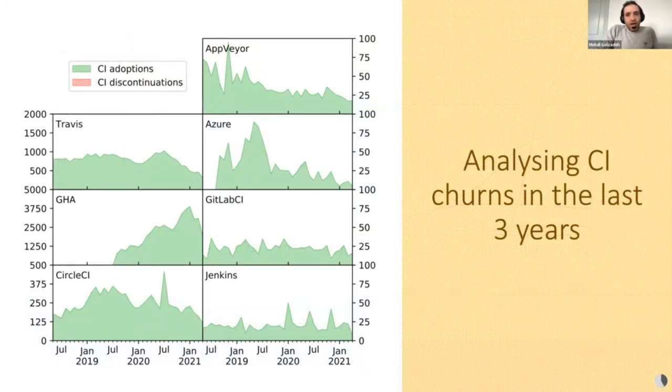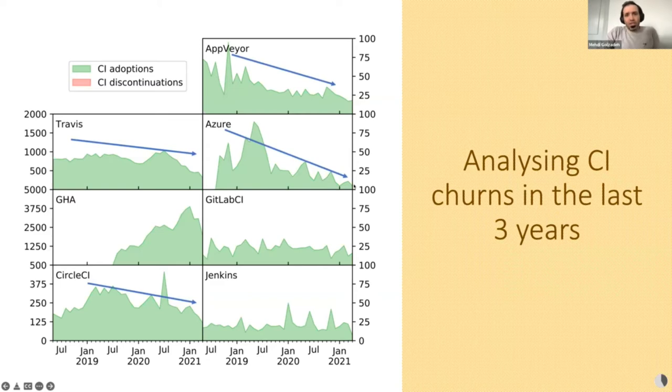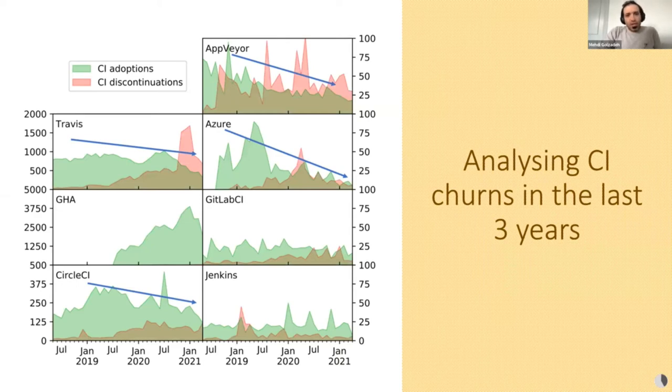To check whether CI adoption is changing over time, we analyzed the CI churn in the last two years. The adoption rate of Travis, CircleCI, Appveyor, and Azure decreased. Thanks to this figure, we can see that some CIs have lots of repositories adopting them while, at the same time, many repositories stop using them. We observed nearly no discontinuation for GitHub Actions, and we also observed that discontinuation rates increased for some of the other CIs.